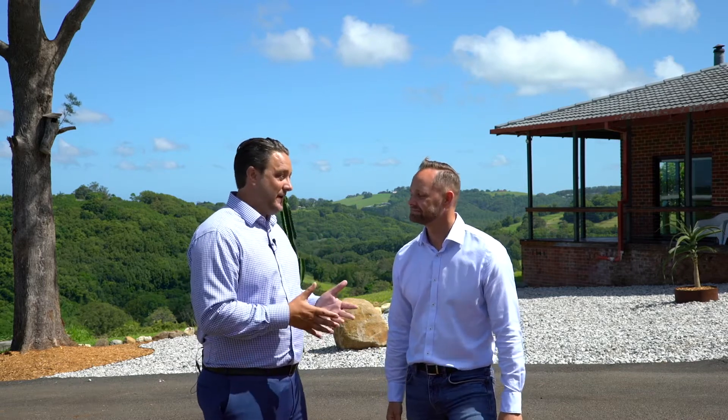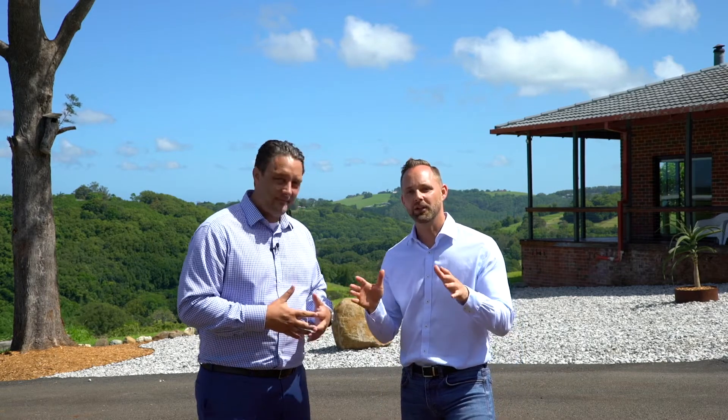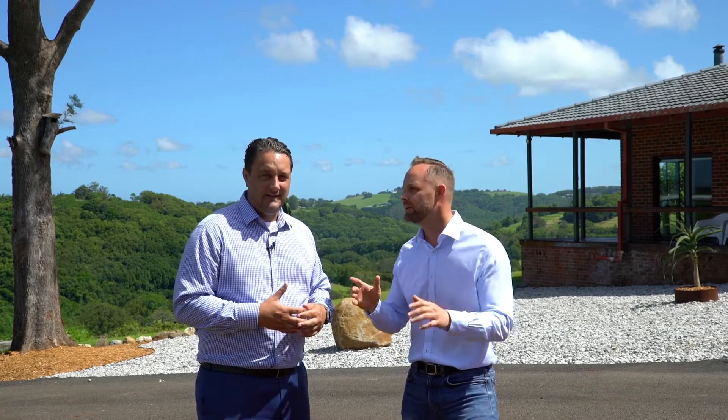Hello, Brayden and Brad here from Bell Property Byron Bay Lennox Head. We're here at 221 Friday Hut Road in Tinted Bar — this is one of the most sought-after locations and we'd have to be in one of the best spots in the area. I've just taken a quick look inside, it's got huge potential, let's go take a look.